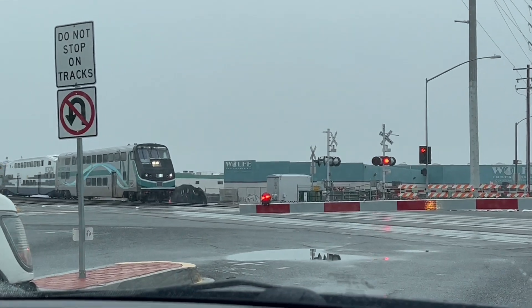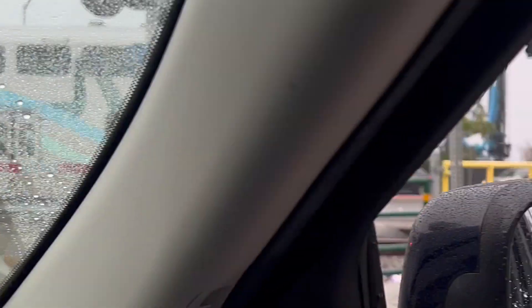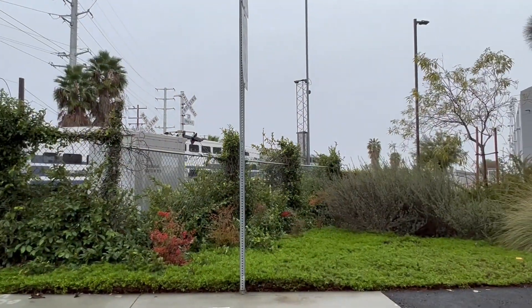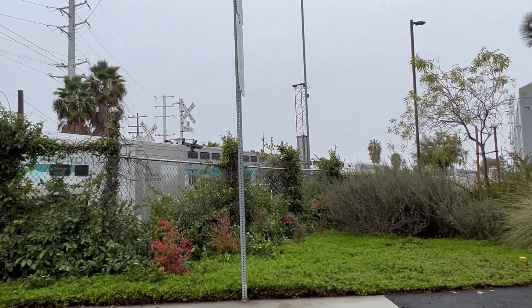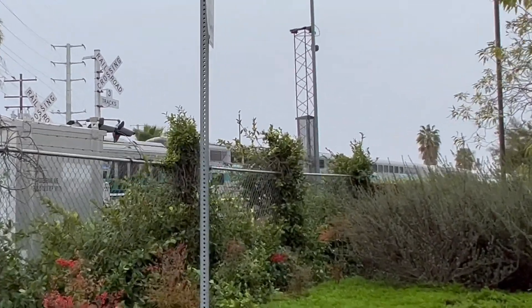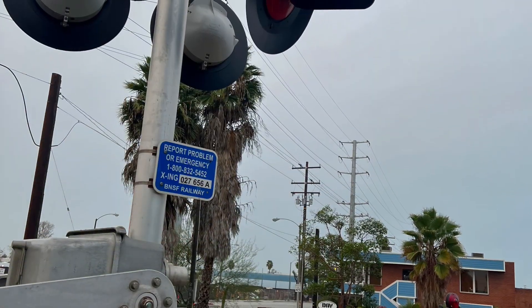Yep. Oh, new refurbished cars right there. That's the final train of the day. Bye, bye, bye.